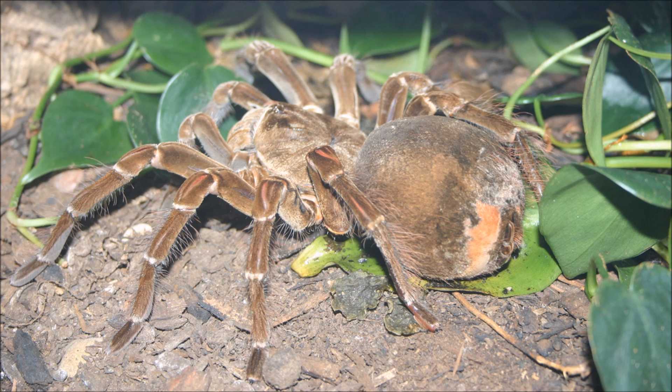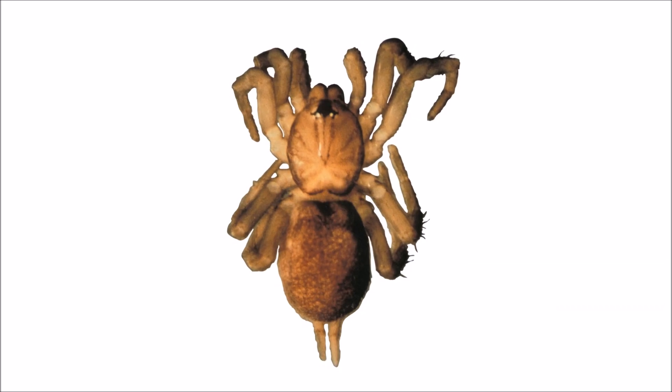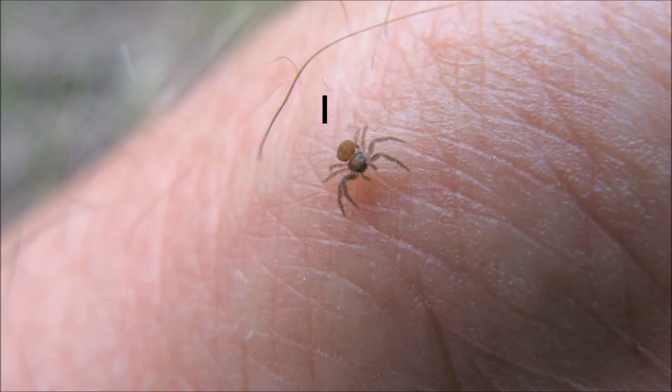But the Goliath bird-eating tarantula's diet mostly consists of small animals! The Samoan moth spider is one of the smallest species of spiders, with a body length of only 0.3 millimeters, or 0.01 inches!